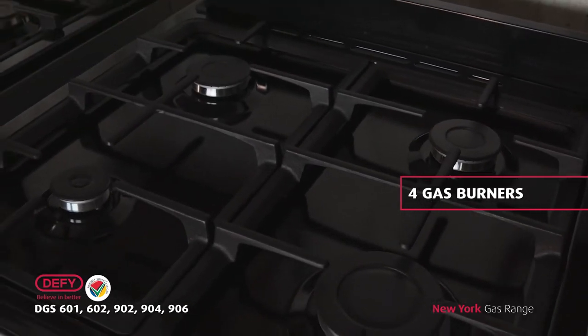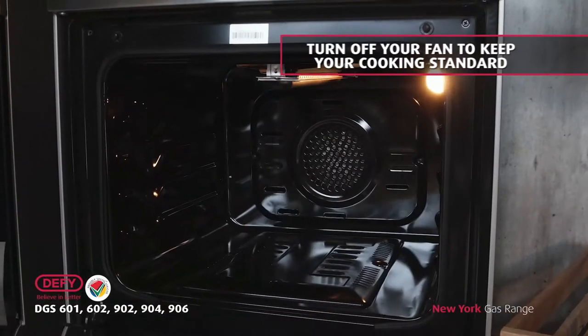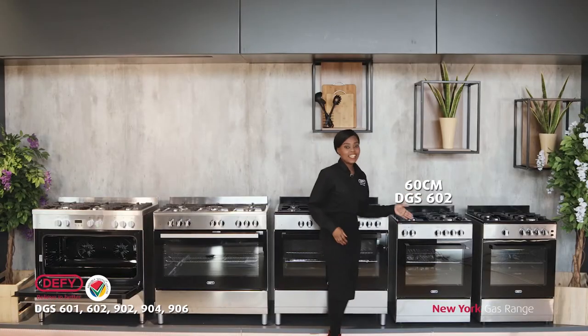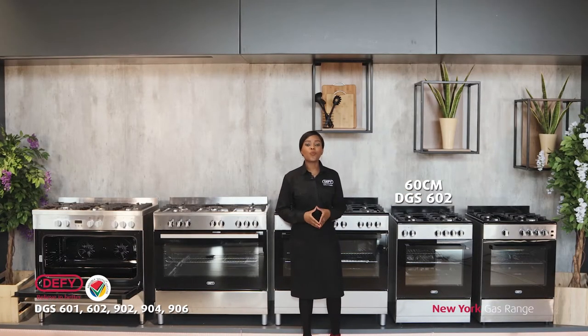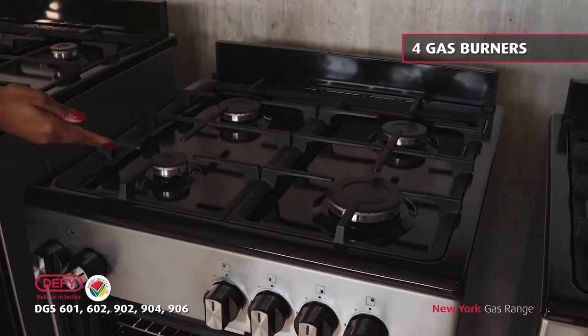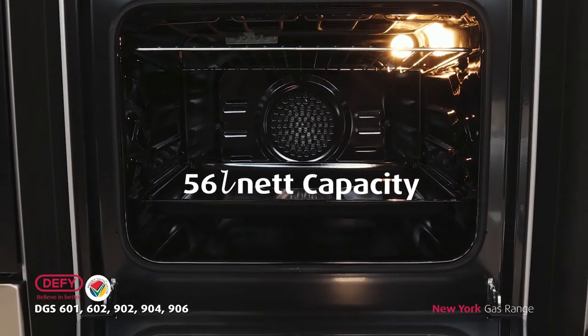What's awesome is that it gives you the option of using the fan, but you can turn it off if you want to keep your cooking standard. The 60 centimeter DGS602 features a fan-assisted electric oven and four gas burners, with a net capacity of 56 liters.